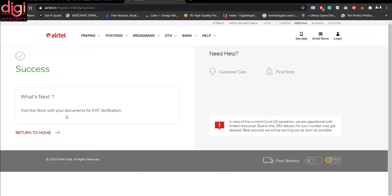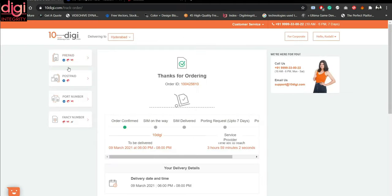So these are the three methods to convert your SIM card network to other networks. If you want to convert to Vodafone or Idea, you can go through their particular websites. Alternatively, you can use 10dg.com for any network port. I personally prefer 10dg.com as it is very easy to use, and through this website you get the advantage that your SIM will be delivered to your place within two hours.